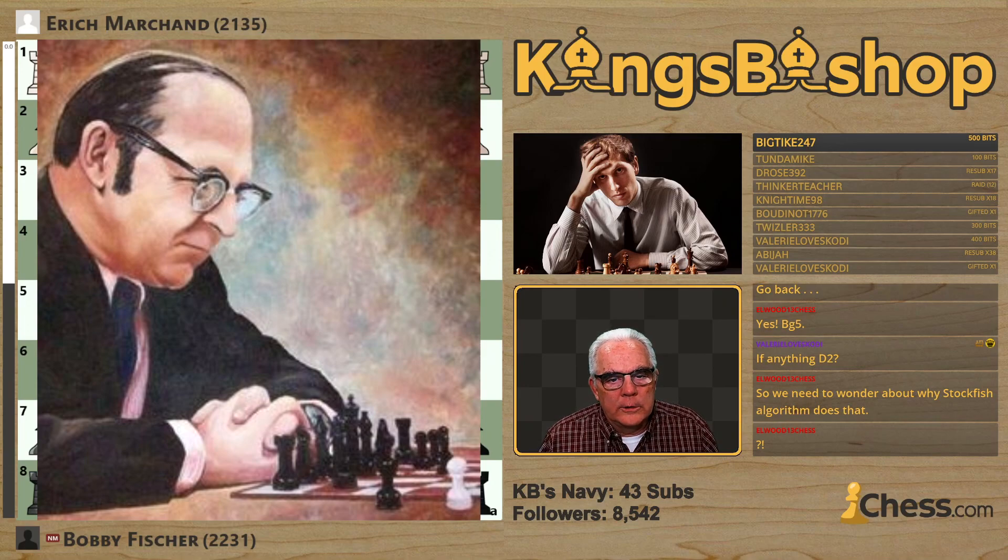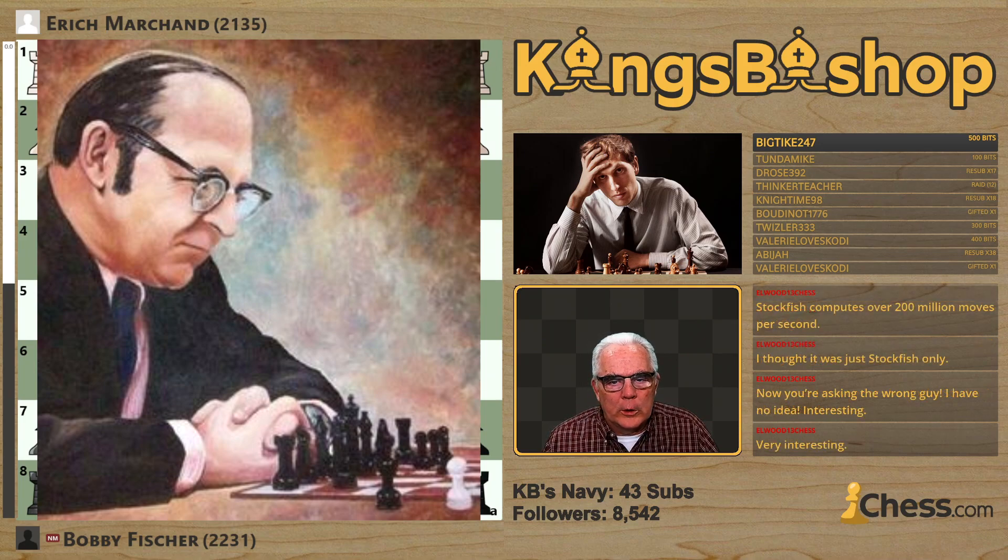Erich Marchand. We've seen Marchand before. He was born July 7, 1914, and he passed away August 29, 1999.